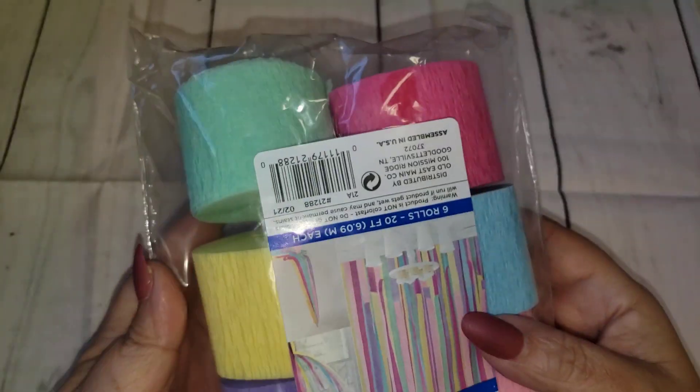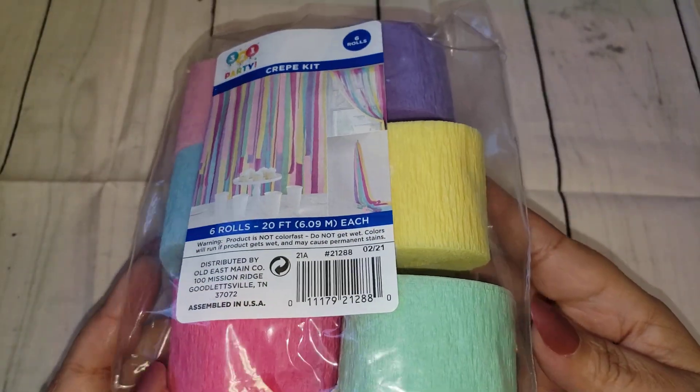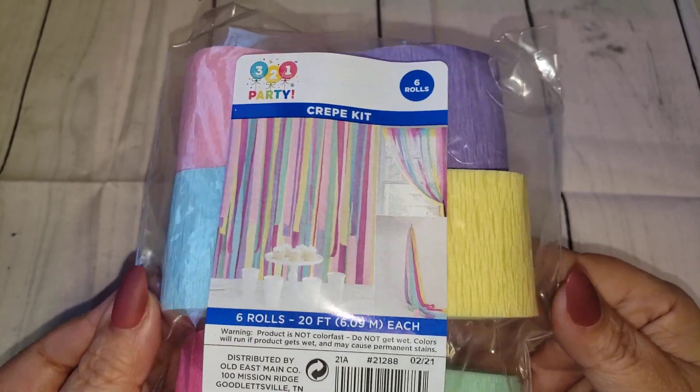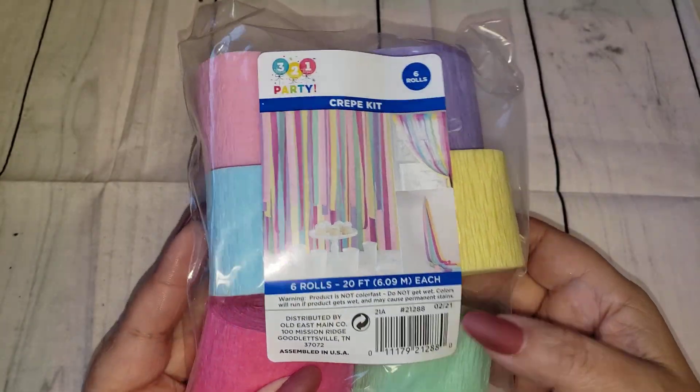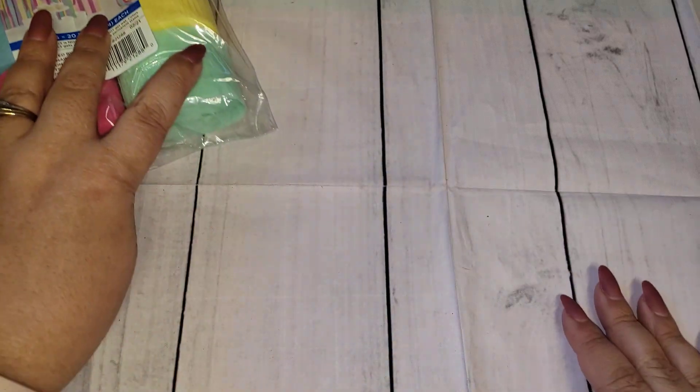The only thing I picked up from Dollar General is this cute little set of crepe paper. It has all the pretty pastel colors. This was $2 and it's in their party section. I think it's a nice little starter pack, so I did pick this up to maybe throw in a giveaway. I thought that was a cute little find.